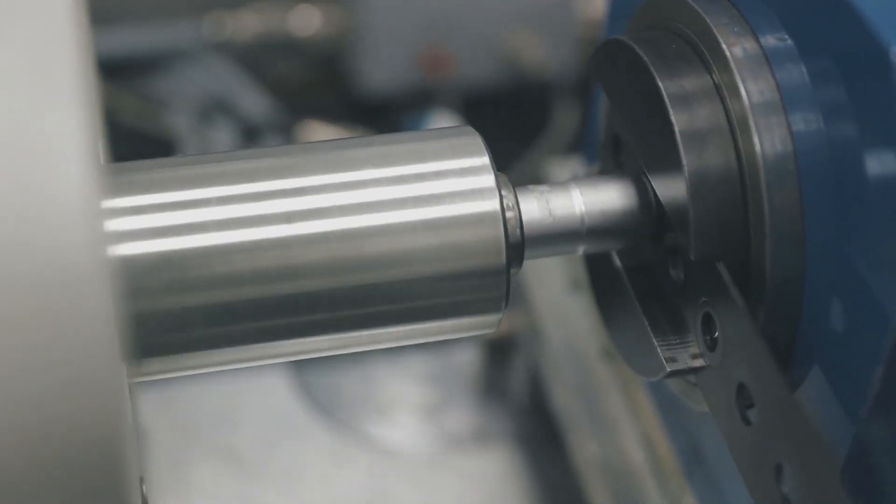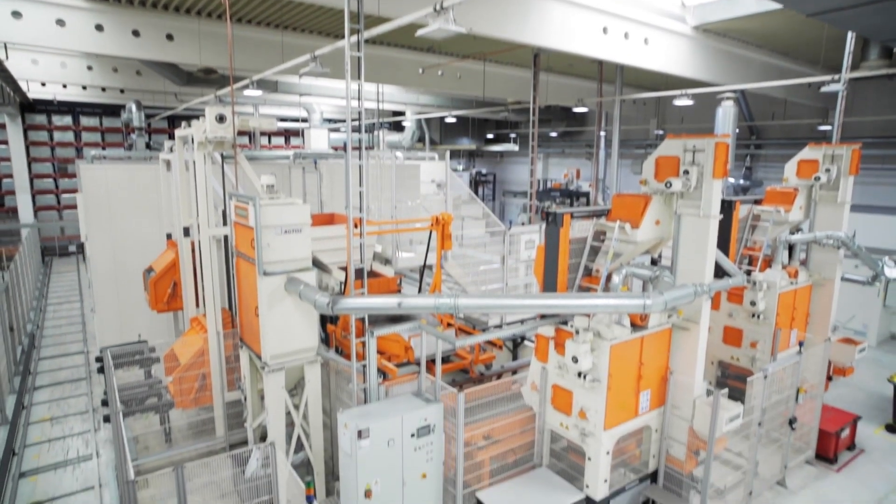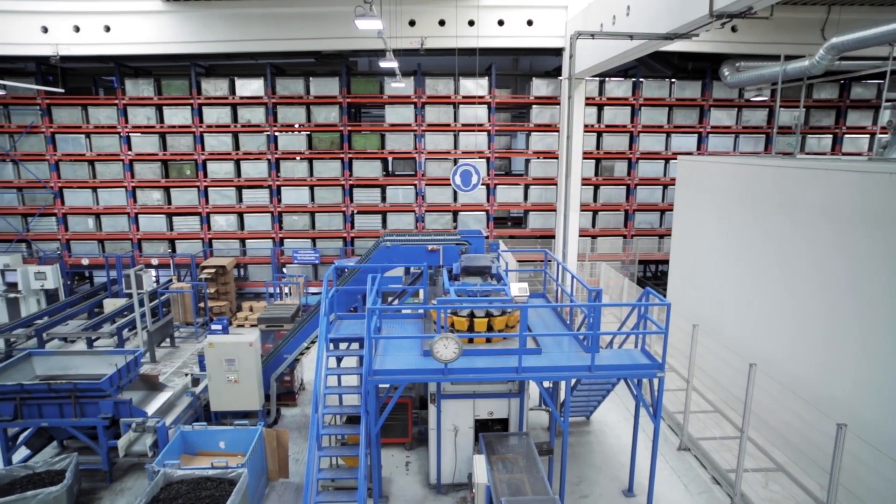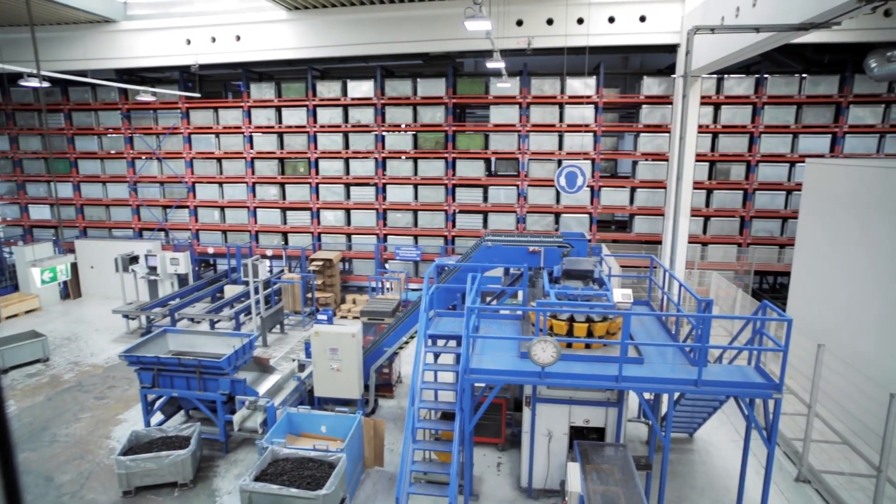Dürken MKS develops new and innovative solutions. The coating line shown here is of compact design and is suitable for the fully automatic coating of such fasteners or bulk parts in general.